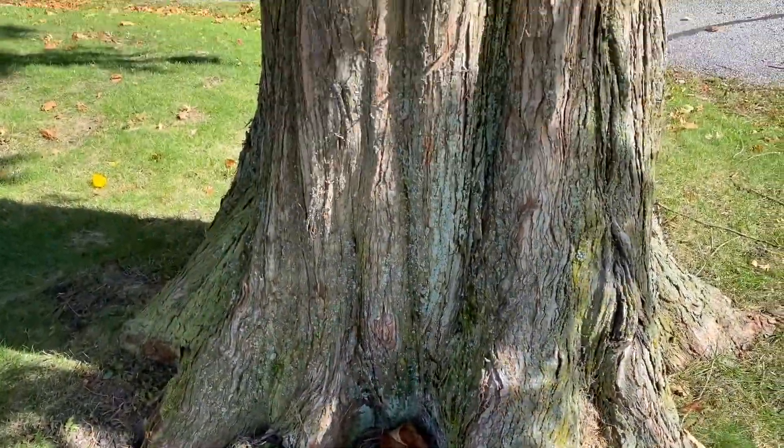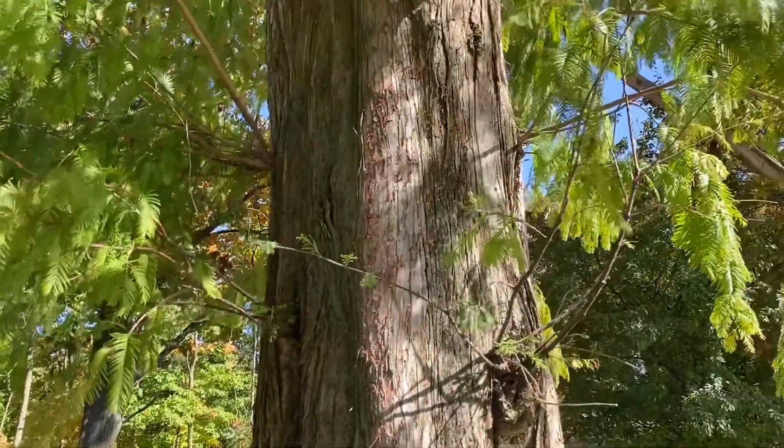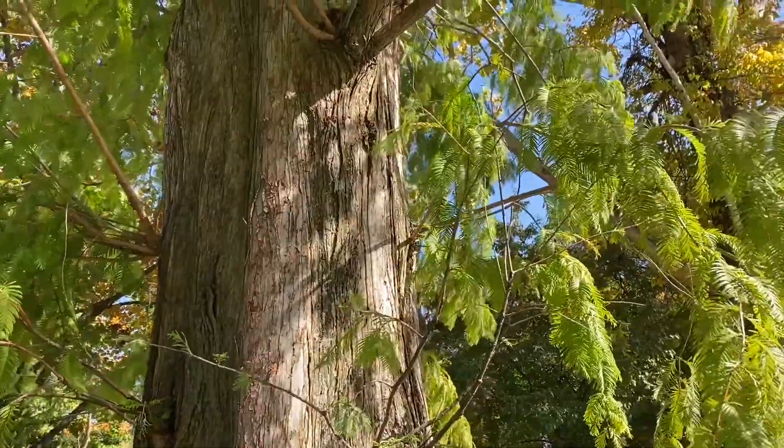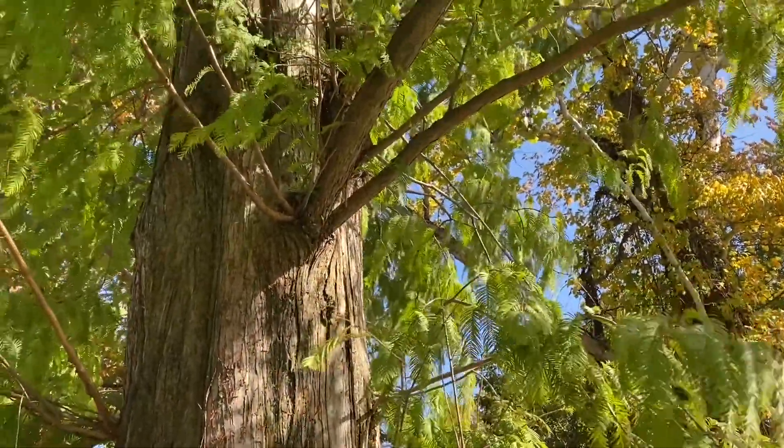Another way to identify dawn redwood is by the buttress root flare at the base. This is just an incredible tree with beautiful foliage.